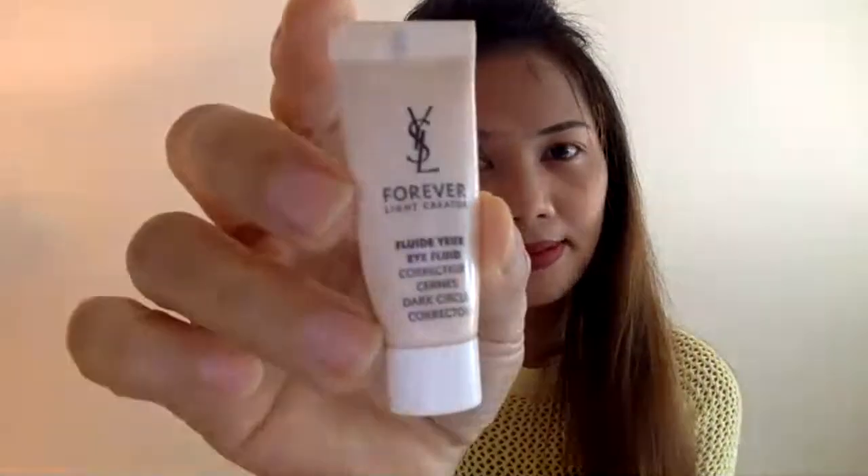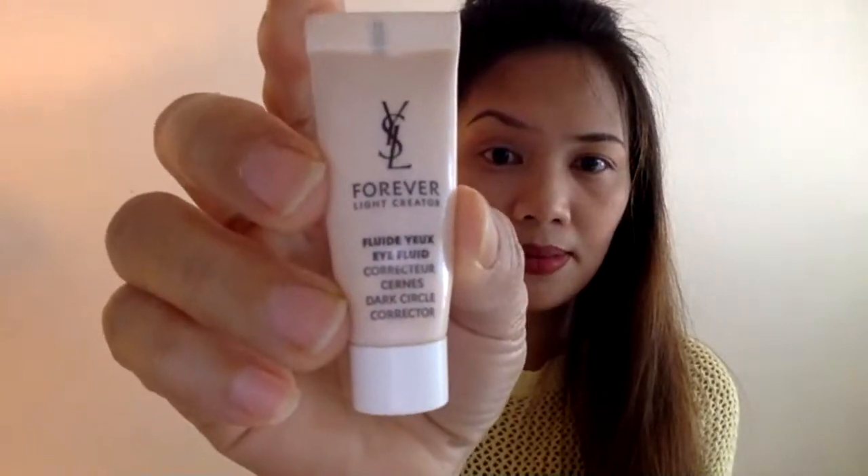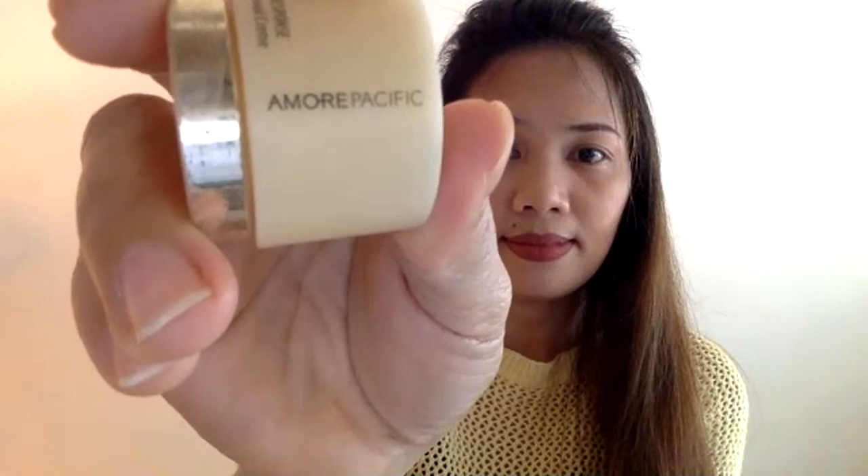Going back to her question about dark eye circles — this is it, this is what I used before. If you can read it — Forever — I'll also put it in my description. This is a Korean product. Most of the products I use are Korean, but as I said, you don't need to find the exact brand I use — just make sure it has SPF50 PA+++ — that's what's important.